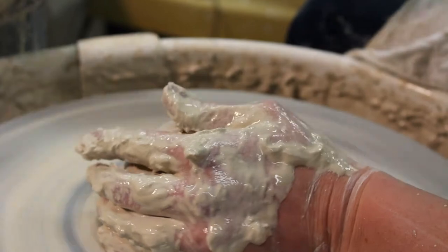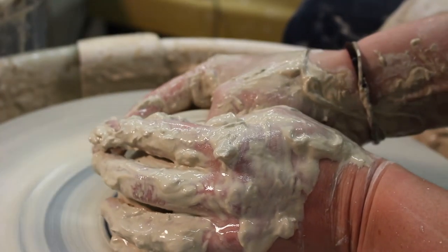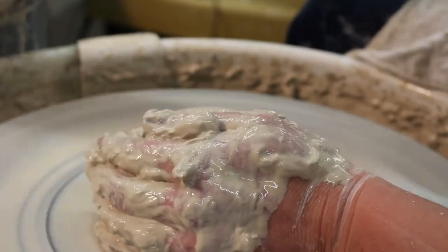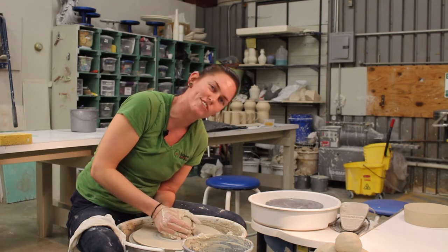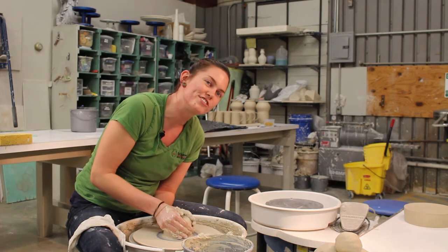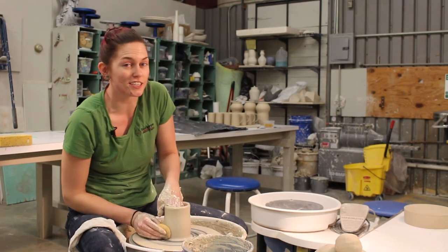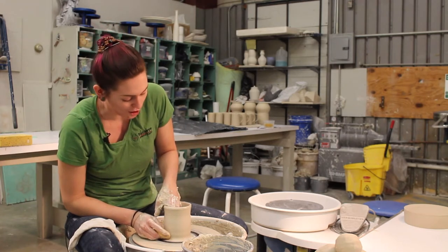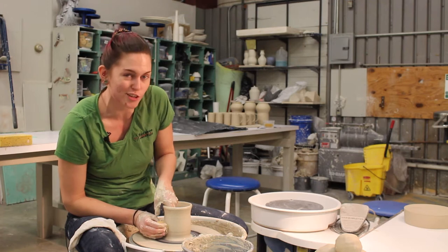I started working here about three years ago. The paint and iron pottery studio closed, and I had been designing stuff for Mako, and they knew that where I was working was closing, so they just kind of took me on as one of their designers.